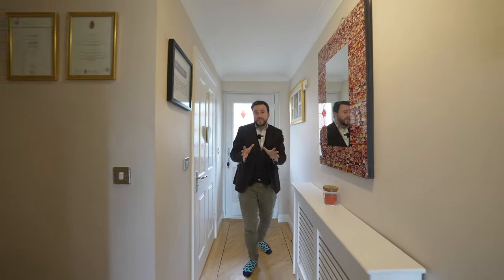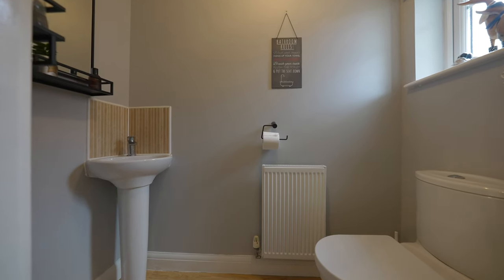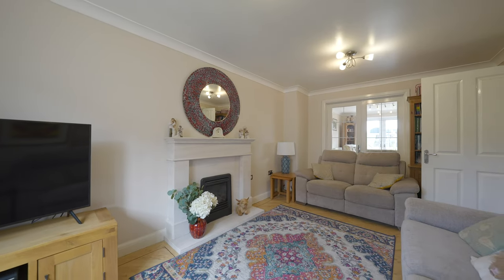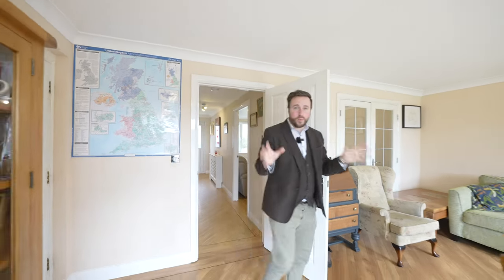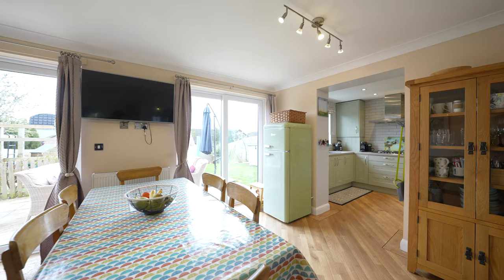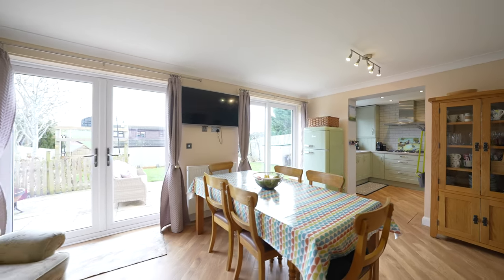Coming inside the property, the entrance hall leads past a ground floor cloakroom as well as a door leading through to the good-size lounge. But first I want to share with you my favourite part of the entire property, which is this massive open-plan kitchen, living, and dining space.